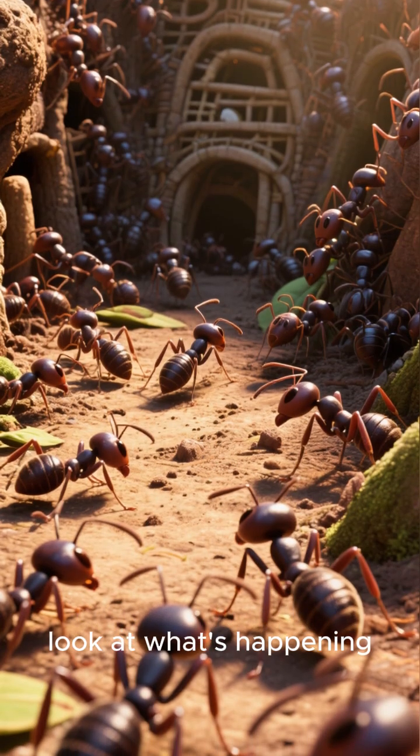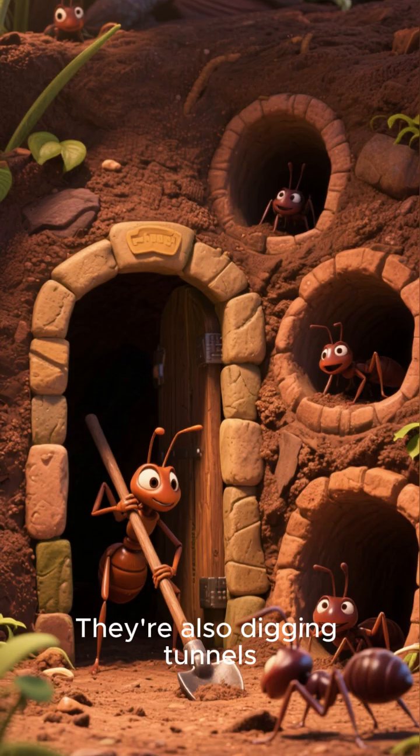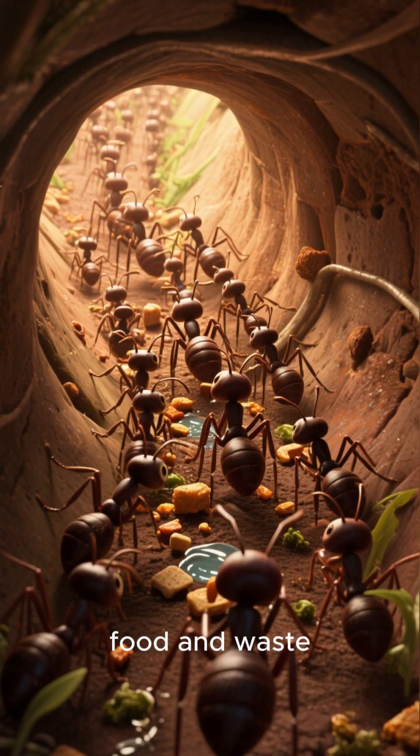Now let's take a closer look at what's happening above ground. Here we can see worker ants carrying food back to the nest. They're also digging tunnels, but these tunnels are much smaller and are used to transport water, food, and waste.